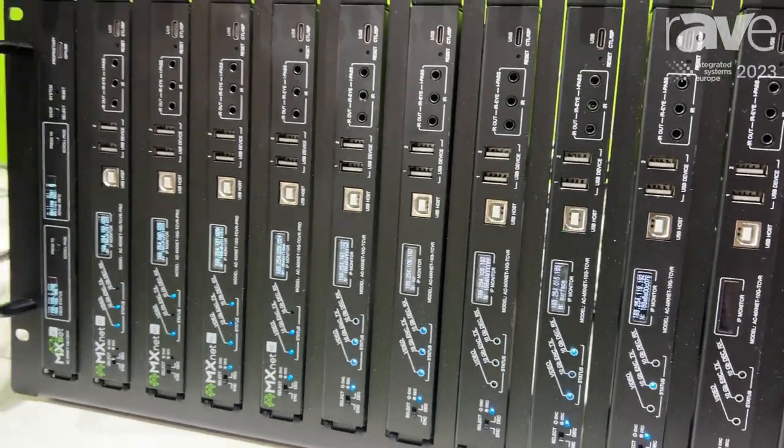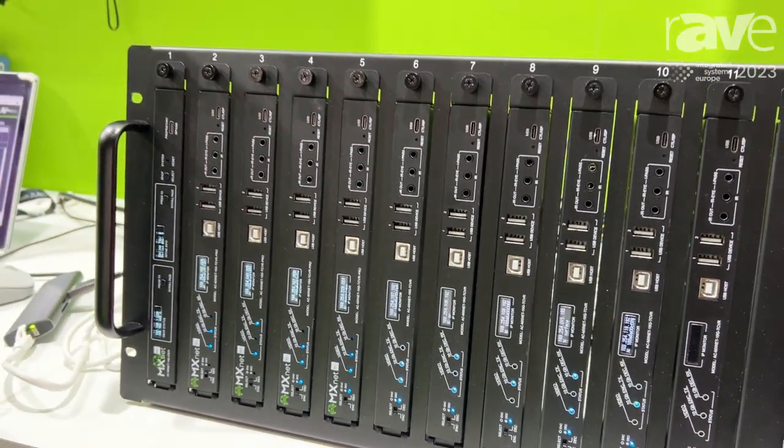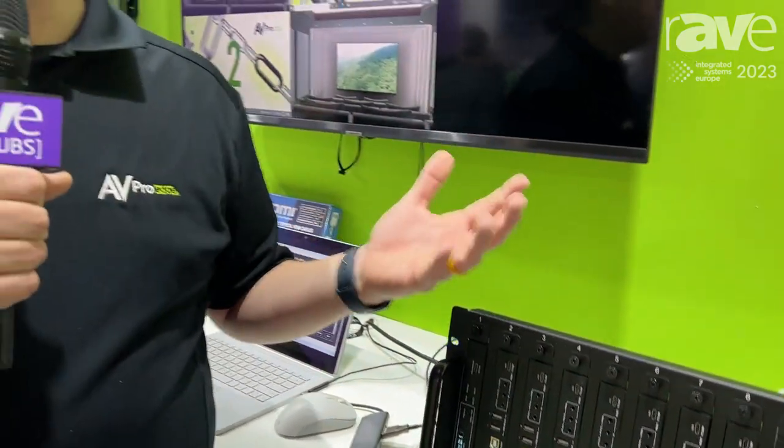This is a very powerful system when you want to have video distribution from many sources to many TVs. We have you covered here at AV Pro. If you want more information, check us out at www.avproedge.com.